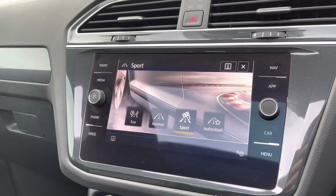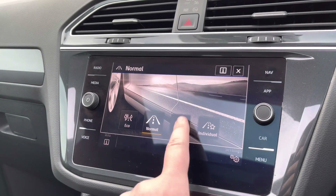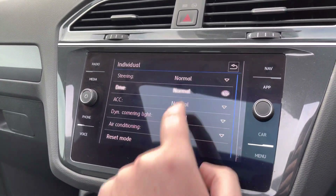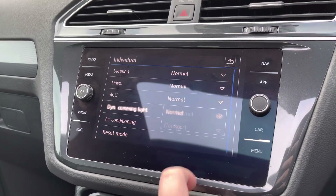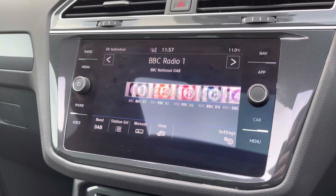You've got different driving modes as well — eco, normal, and sport. You've got individual settings too, so you can have a blend of each; for example, you can have slightly heavier steering with the sport setting. So you've got a fully customisable driving experience.